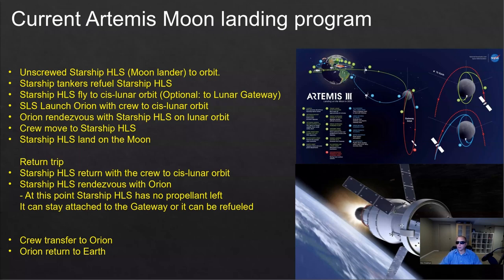So, how is the current Artemis program going to work? First, we have an uncrewed Starship HLS — that's SpaceX's big spacecraft acting as the moon lander — and it's going to be launched from Earth to Earth orbit. Then SpaceX is going to send additional tankers to refill Starship HLS with additional propellant, because by the time it reaches orbit, it's almost empty — it needed all the propellant just to reach orbit.